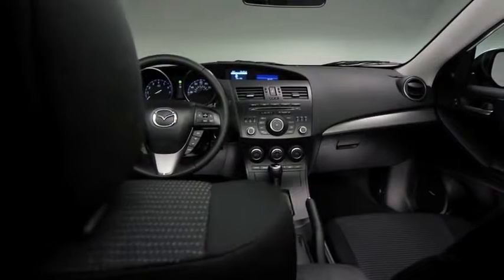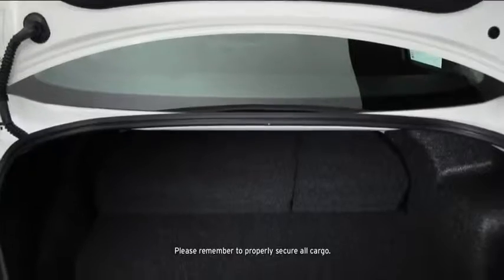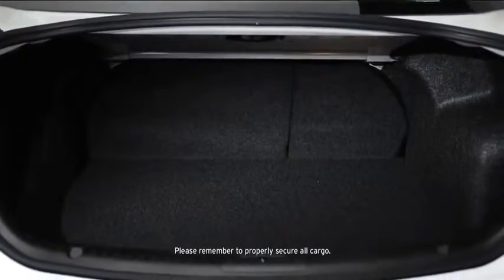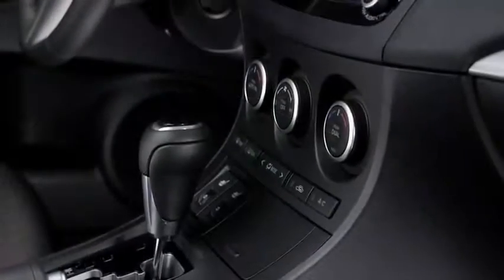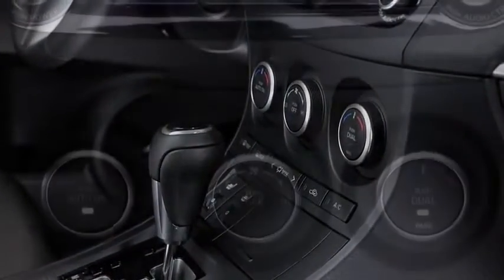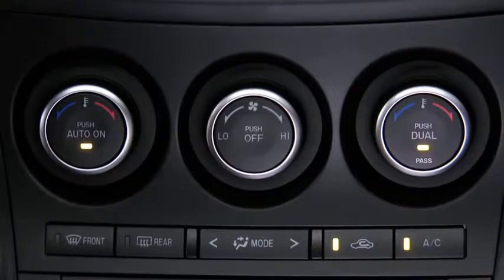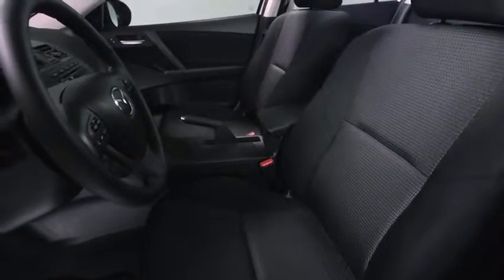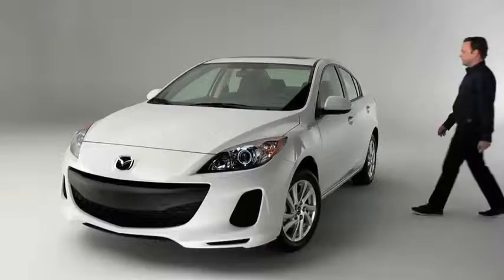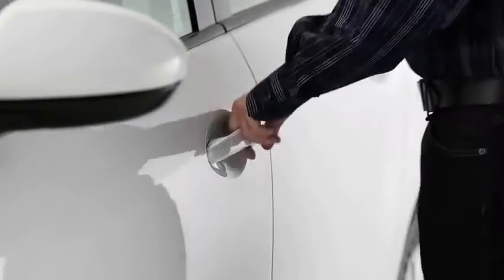Just because it's a compact sedan doesn't mean the Mazda 3 has to hold back on spaciousness and convenience. You can take your friends and your cargo along for a ride, thanks to ample trunk space and 60/40 fold-down rear seating. The Mazda 3's comfortable ride starts with dual-zone automatic climate control to satisfy even the most extreme temperature quarrels, while sporty front bucket seats combine style with lasting comfort for more ambitious road trips. The back seat offers plenty of legroom too.